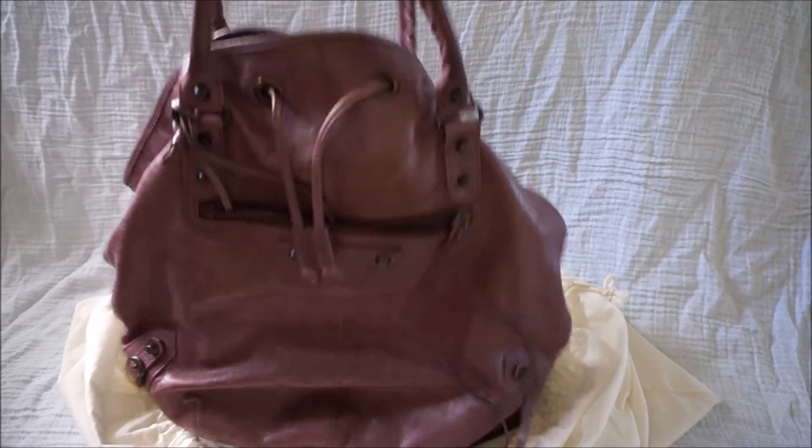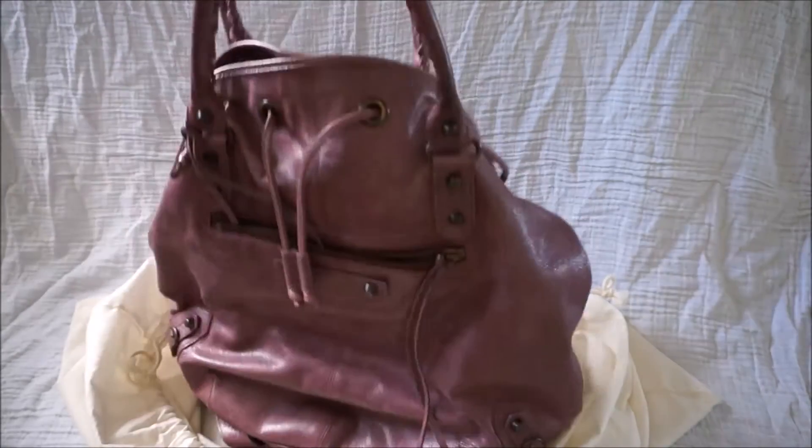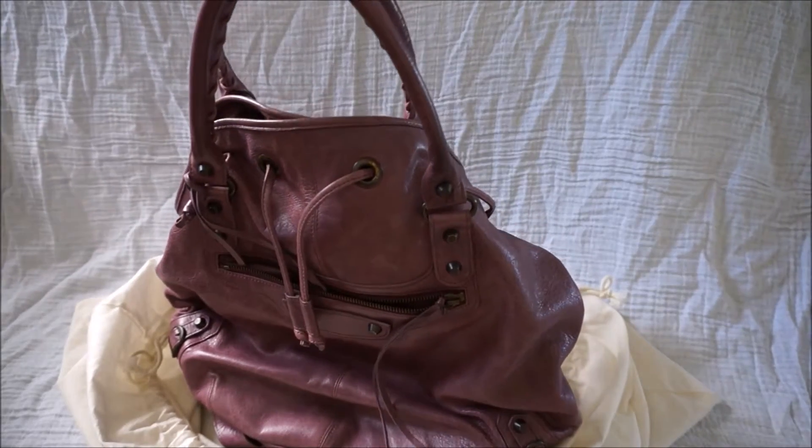So this is the larger size, which has been discontinued. And my lovely friend let me borrow this for a little while.